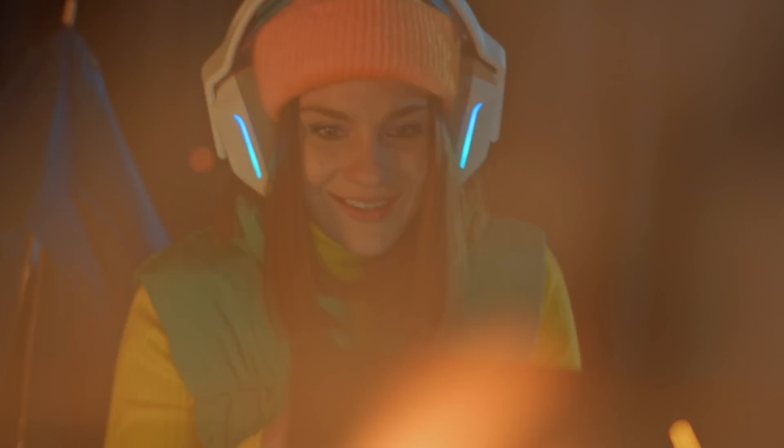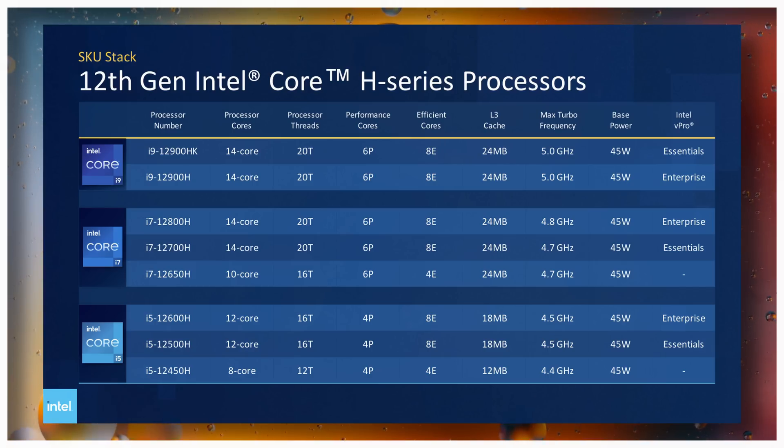We need to start with Intel because their lineup this year is a bit confusing. The H series processors will still be Intel's top-performing mobile CPUs — the ones you find in gaming laptops. The Core i9 includes six performance cores and eight efficiency cores for a total of 14 cores or 20 threads. The i7 will have the same core count as the i9 but a lower clock speed, and the i5 chips will have four performance cores and eight efficiency cores.